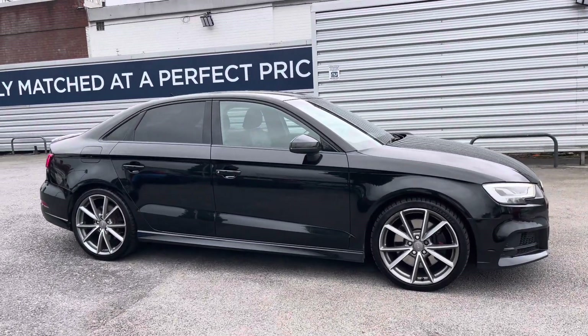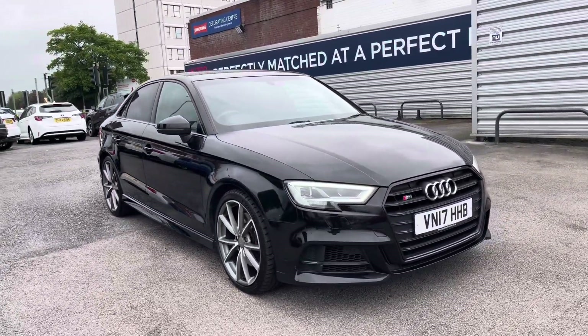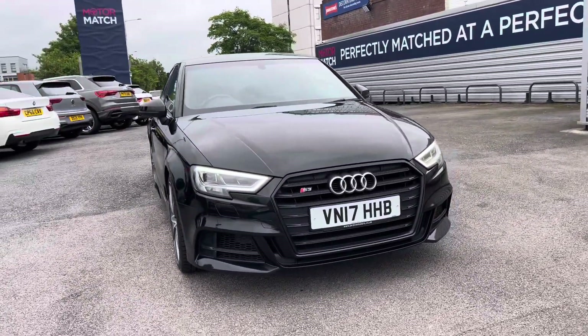Hi, my name is Daniel here at Motormatch Stockport and I'm going to be taking you around this approved used vehicle. Here we have this brilliant Audi S3 2.0L TFSI Black Edition S-Tronic Quattro.